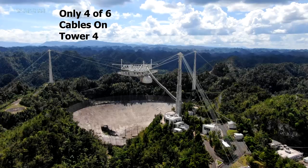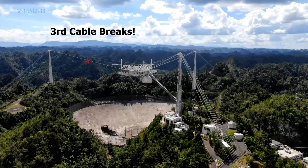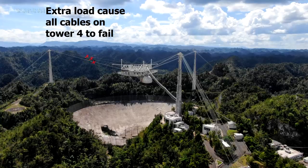On tower four, we had lost two of the support cables, which meant they were carrying more load than they should have. One more cable broke, and at that point those remaining cables were handling twice the load they were supposed to — which is not a good situation, especially when you combine that extra static load with the dynamic load that would arise from the forces being redistributed amongst the cables.